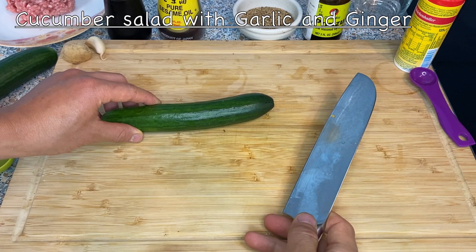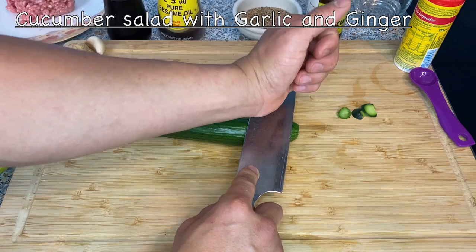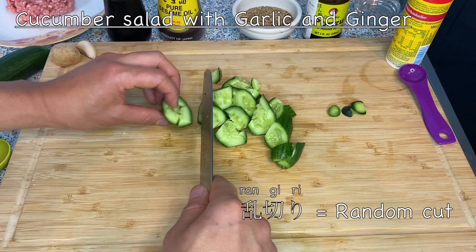Now let's make the second dish — this is probably the easiest dish to make and I make it quite often. Cut off the top and bottom. I want to break up the cells, so I'm going to place a knife over the cucumber and hit it very lightly — not too hard. By doing this it breaks up the cells and allows the sauce to soak in much better. Then I'm going to cut it into pieces using rangiri — the random cut — where you make a cut, turn about 90 degrees, and cut again, giving you a kind of random, neat form.